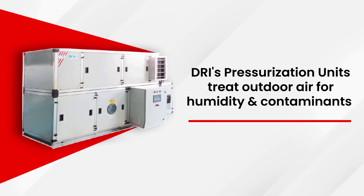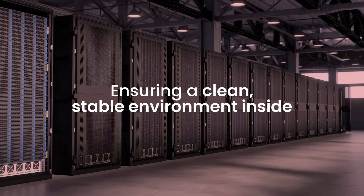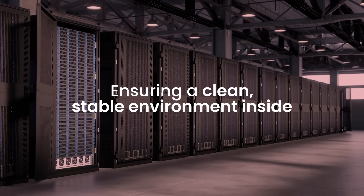How about a proactive approach? DRI's pressurization units treat outdoor air for humidity and contaminants before entering the data center at a slightly elevated positive pressure. This ensures a clean, stable environment inside, significantly reducing the risk of contamination and humidity-related problems.